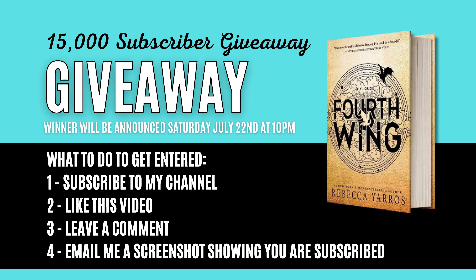We have a few more days to get entered into my 15,000 subscriber giveaway, where I'm giving away a free copy of Fourth Wing, a super popular book right now. It is sold out almost everywhere. I got my hands on an extra copy, so I'm using it as a prize giveaway for one of my lucky subscribers. To enter: one, subscribe to my YouTube channel; two, like the video; three, leave me a comment down below; and four, email me a screenshot showing that you're subscribed. My email address will be listed down below in the video description.